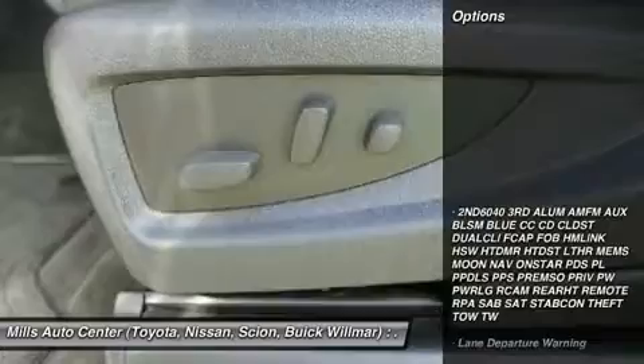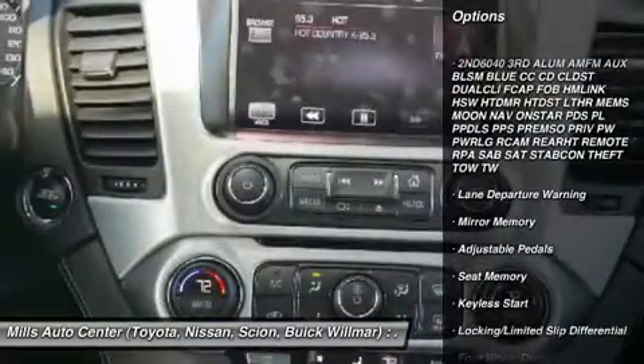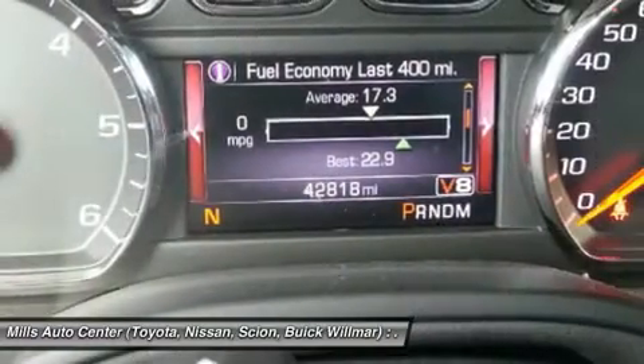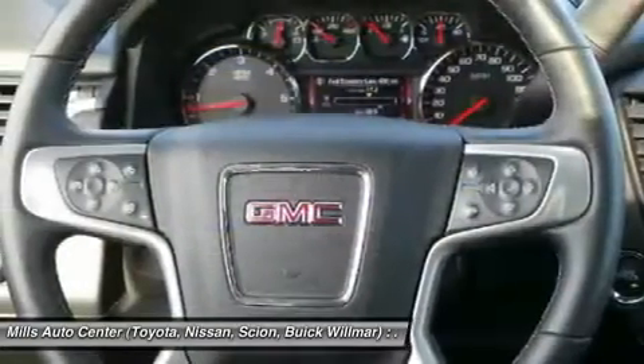Here are some of this vehicle's great options: lane departure warning, tow hitch, power passenger seat, power lift gate, Bluetooth, leather wrapped steering wheel, power steering, adjustable steering wheel, floor mats, keyless start.